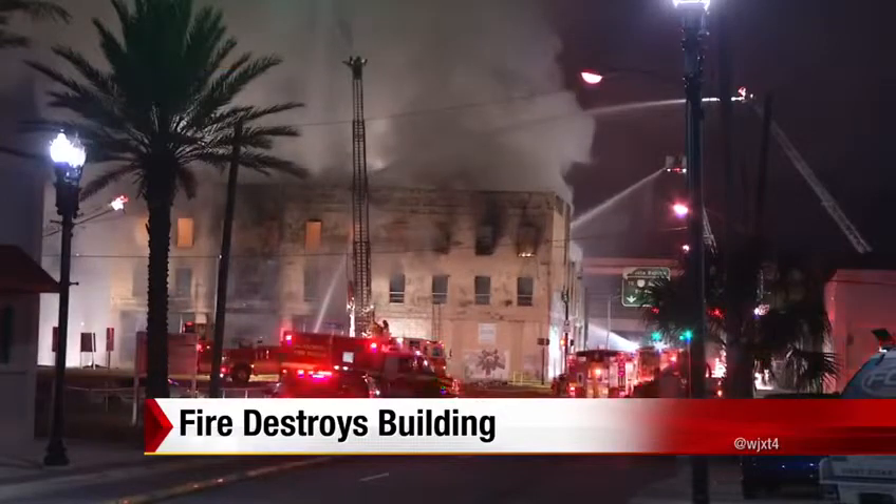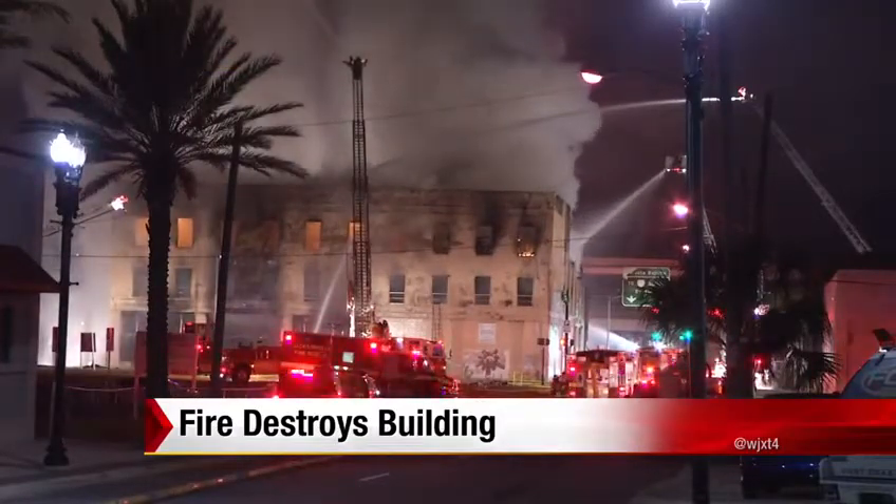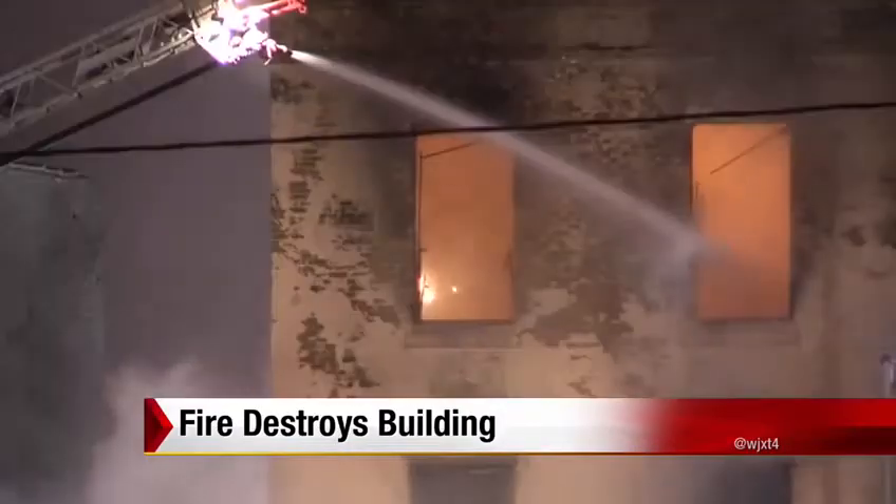Good morning, Marcus. Firefighters are still out here, still cleaning up this situation, trying to keep any hot spots from smoldering back up and reigniting what was a massive fire in the early morning hours. Firefighters actually couldn't get inside the building to fight the fire because the roof had collapsed by the time they arrived, and they were worried the entire building would collapse. As it was, the third floor did collapse.